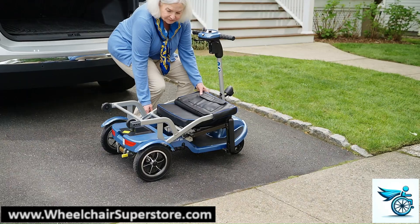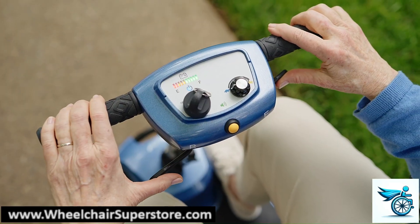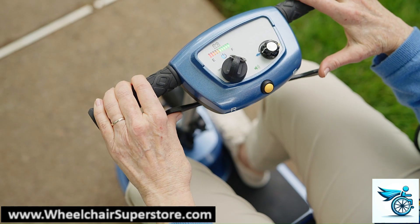The SoLite scooter unfolds with no tools required. With intuitive, easy-to-use controls, you'll get the hang of this in no time.